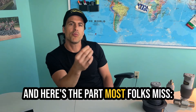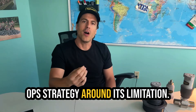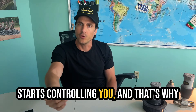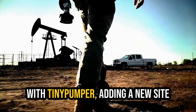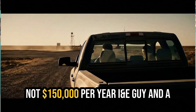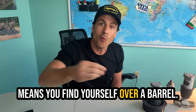Here's the part most folks miss: the longer you hang on to legacy SCADA, the more it shapes your entire operational strategy around its limitations. The system slowly stops serving you and starts controlling you. That's why the best independents aren't just cutting costs — they're unlocking flexibility. With Tiny Pumper, adding a new site takes an extra sensor in 10 minutes, not a $150,000-per-year engineer whose knowledge leaves with him when he goes — which essentially means you find yourself over a barrel.